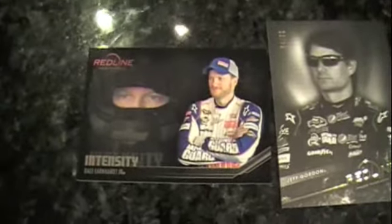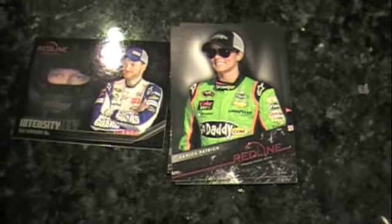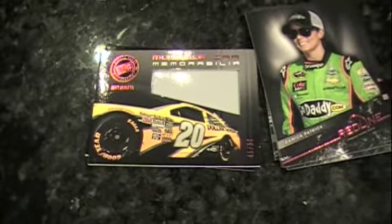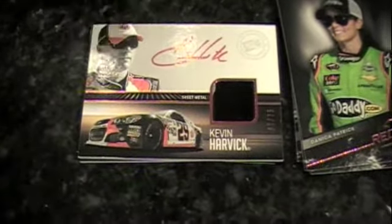My second pack doesn't have as much punch, but it's not bad. I've got a black-and-white parallel of Jeff Gordon out of 99, an intensity insert of Dale Earnhardt Jr., and base cards of Juan Pablo Montoya, Martin Truex Jr., Jimmie Johnson, Ryan Newman, Kurt Busch, and Danica Patrick. I've got a heavy pack with some heavy metal — a muscle car memorabilia card, red foil, Matt Kenseth out of 50, one color but a big swatch. Then Kevin Harvick on-card autograph numbered 67 out of 75, red foil with red ink — everything's dropped out except the reds, and that makes it look really nice.